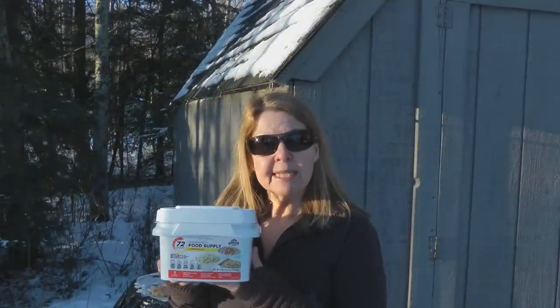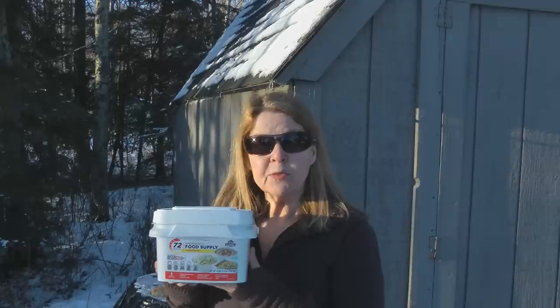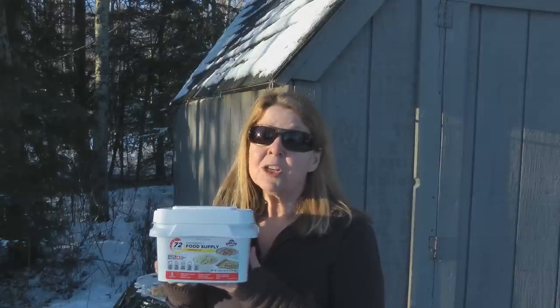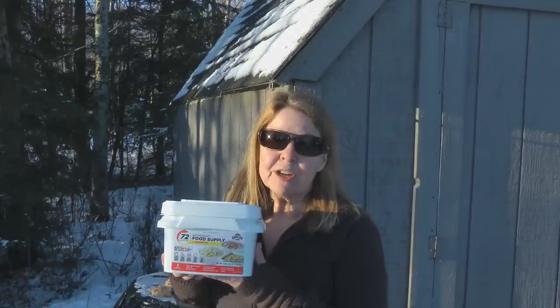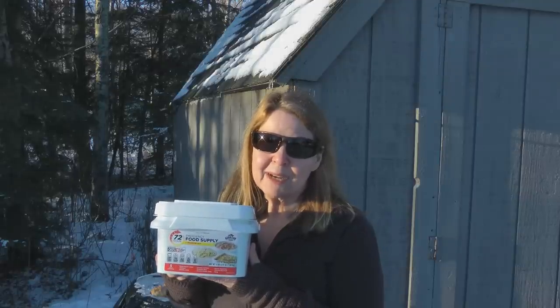No matter what your circumstances, take a few dollars and invest in some long-term food storage and put it away where you'll have it in case you need it. Having enough to eat can go a long way toward making life bearable no matter what the future holds. If you liked my video I hope you'll share it with someone else you think might enjoy it. Please subscribe to the AlaskaGranny channel.